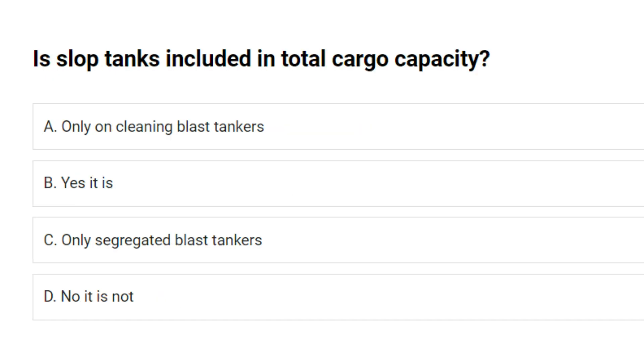Are slop tanks included in total cargo capacity? A. Only on cleaning ballast tankers. B. Yes it is. C. Only on segregated ballast tankers. D. No it is not. Answer: B. Yes it is.